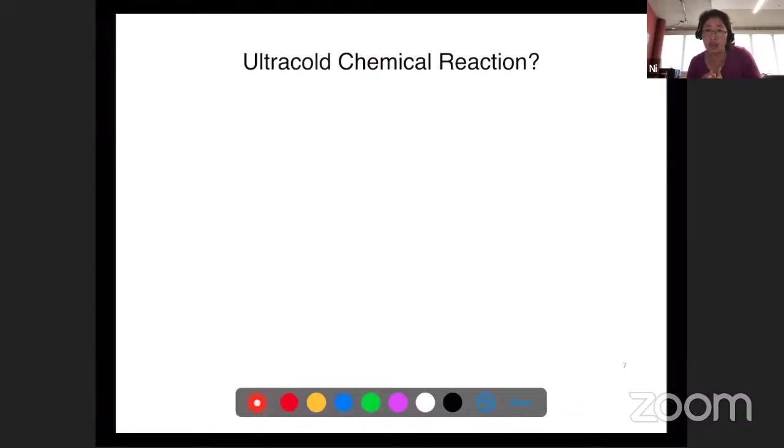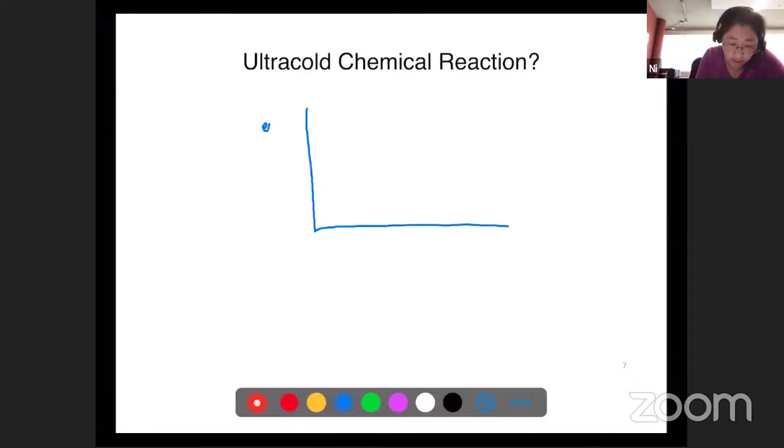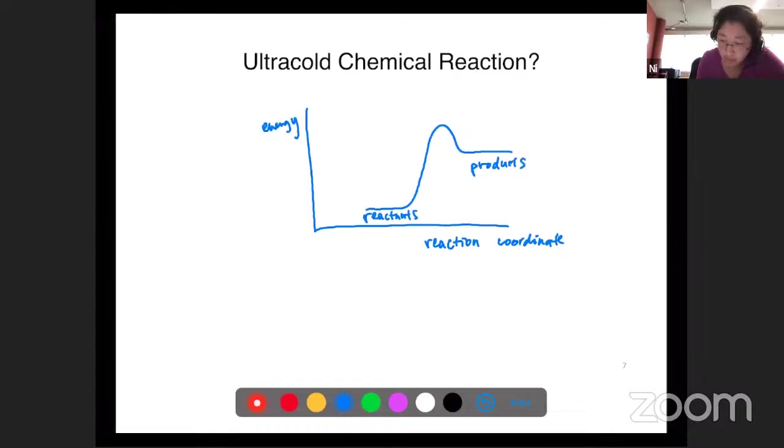Could there be a chemical reaction at such a cold temperature? At the time it seemed very surprising, because in chemistry class we usually learn that chemical reactions are suppressed at low temperature. The picture for such an explanation is the following: if we plot energy versus the reaction coordinate - some coordinate that follows the minimum energy path from reactant through some kind of barrier to products - there is an activation barrier, which is typical for chemical reactions.